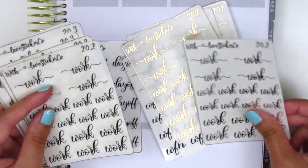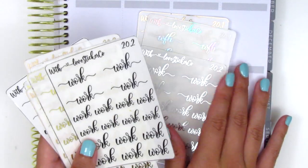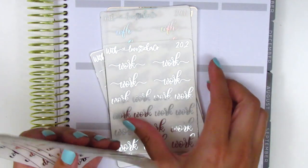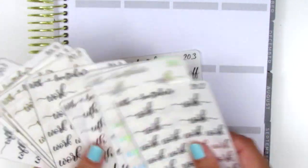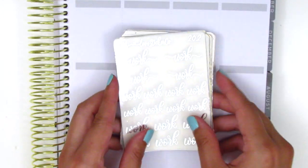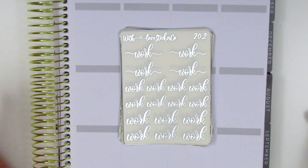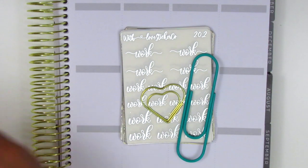These are all the stickers from With Love Sticker Co. I just wanted to thank the owner so much. She did include her name on the card, but I'm not sure how it's pronounced so I'll clarify with her and I'll definitely leave all her links down below if you want to check out her brand new shop on Etsy. I love supporting new and small shops, as you guys probably already know. That's everything from With Love Sticker Co.